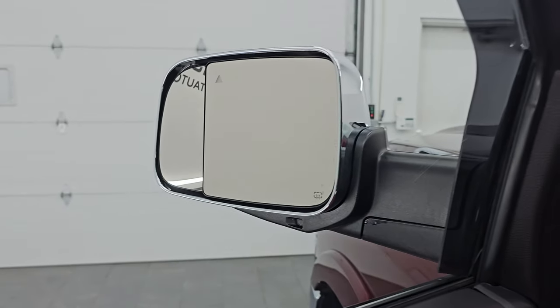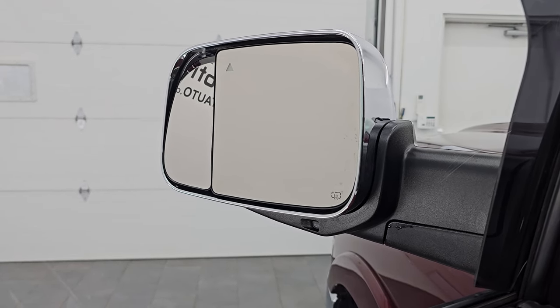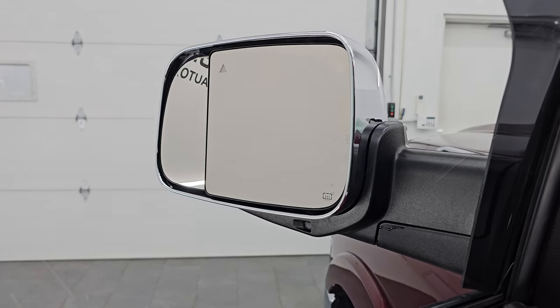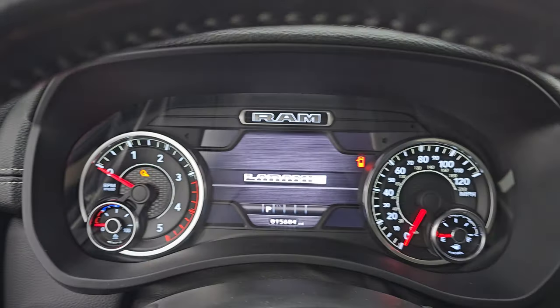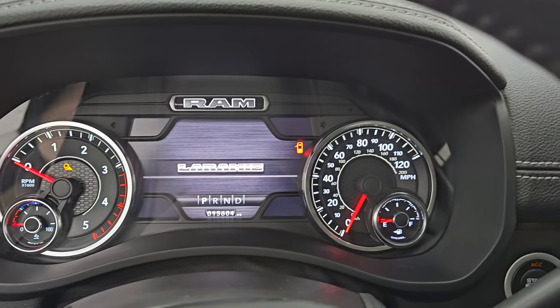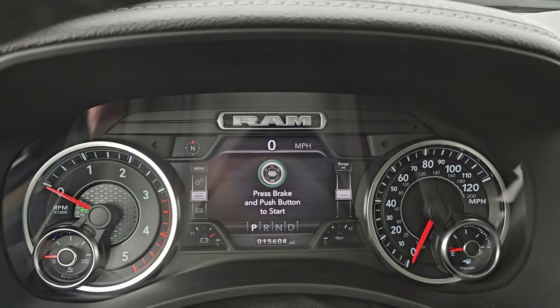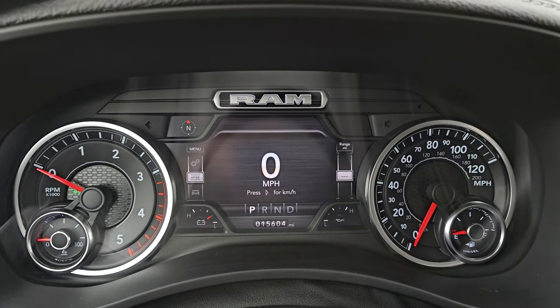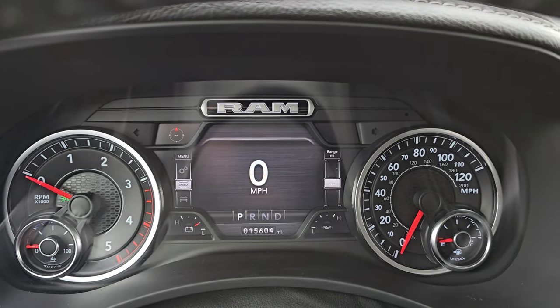You get the power blind spot mirror — the outside mirror can actually be controlled by the controls here, which is really nice, especially for the passenger side so you can adjust it from the driver's seat. Hopping inside, you can see it comes with the 7-inch LCD display digital speedometer. This truck has 15,604 miles.